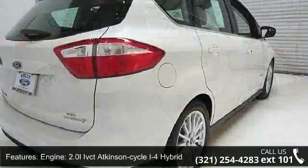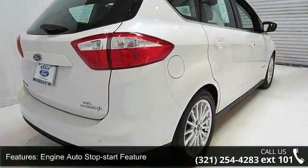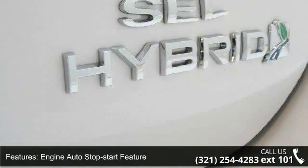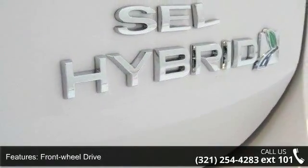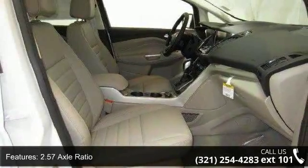Some of the top features included with this vehicle are: engine — 2.0 LIVCT Atkinson Cycle I4 Hybrid — engine auto stop-start feature, front wheel drive, 2.57 axle ratio, and hybrid electric motor.